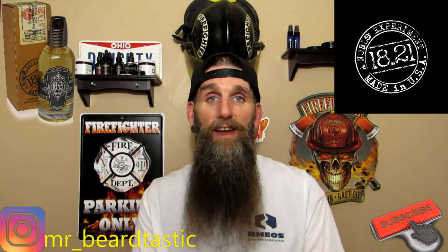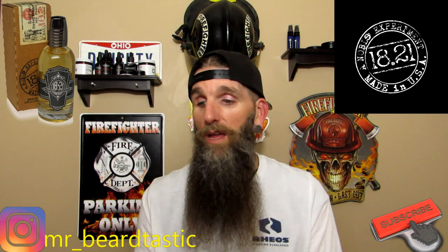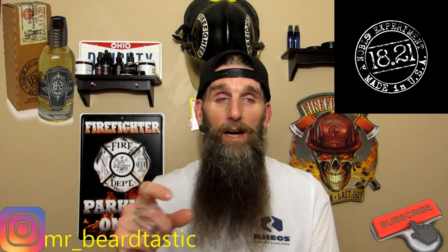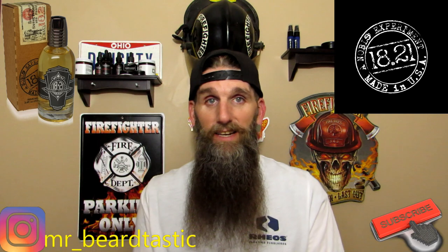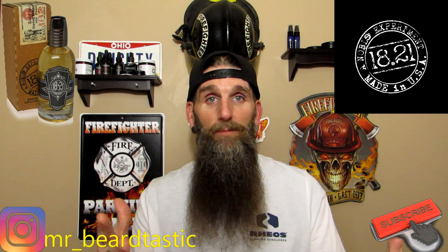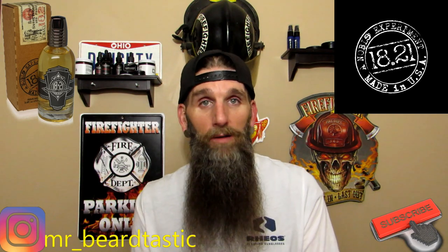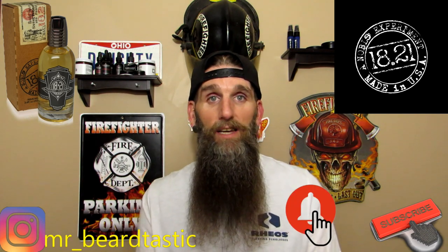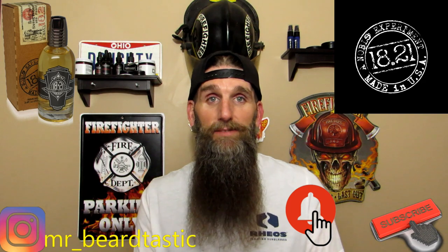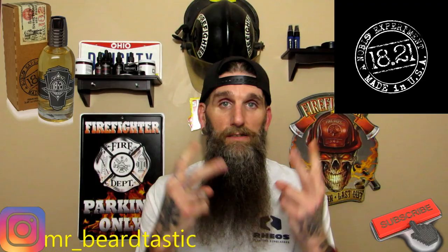I hope I've answered anybody's questions. As always, you're more than welcome to DM me on Instagram — it's Mr. Underscore Beardtastic. Look me up on Facebook, or shoot me a message at MrBeardtastic2018@gmail.com. Hit me up if you got any questions — I'll be glad to help you as best as I can. Thank you guys for watching this video. I'll see you on the next review. Peace.